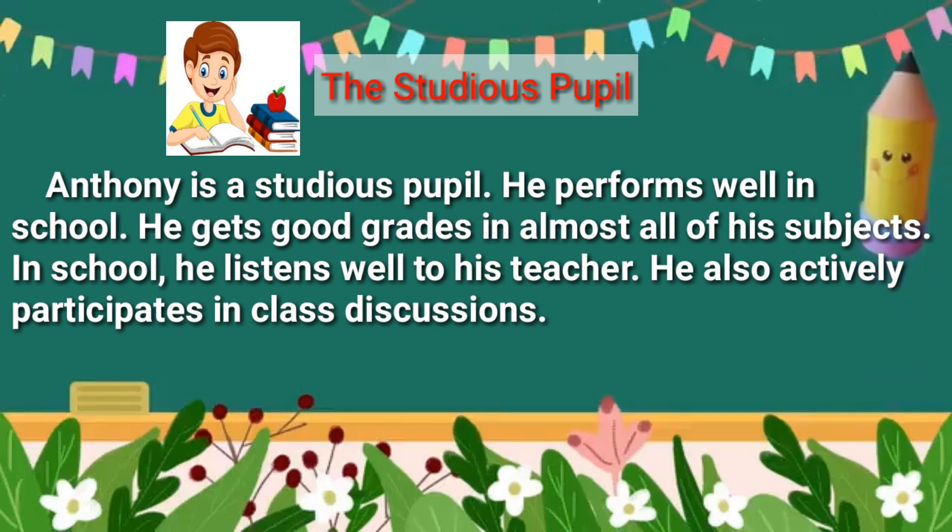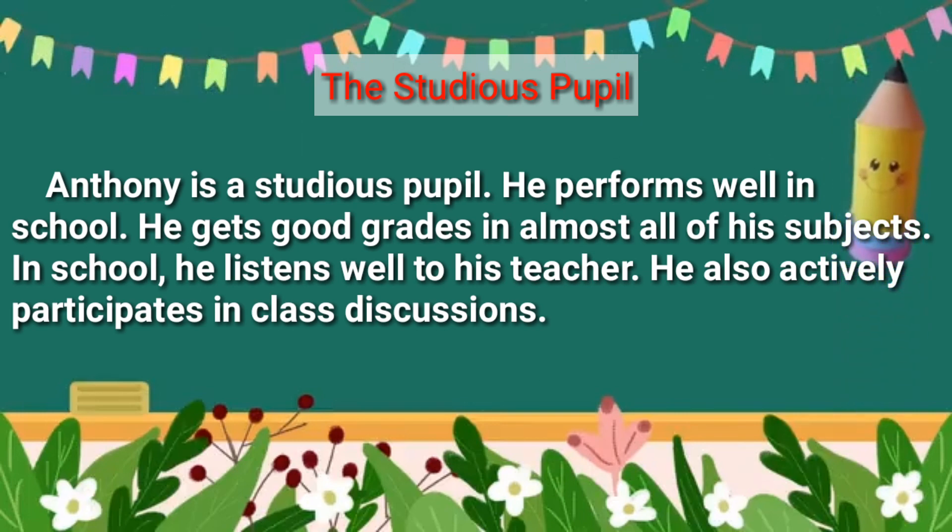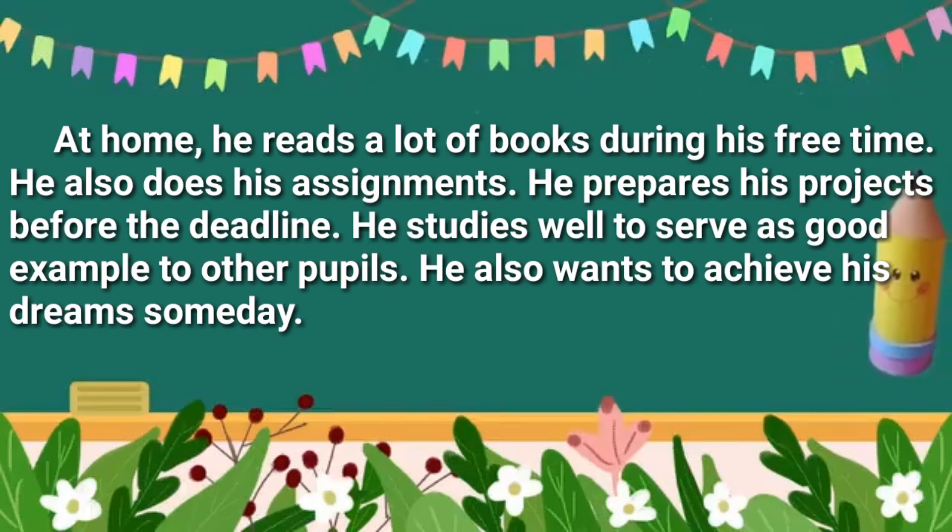Anthony is a studious pupil. He performs well in school. He gets good grades in almost all of his subjects. In school, he listens well to his teacher. He also actively participates in class discussions. At home, he reads a lot of books during his free time. He also does his assignments. He prepares his projects before the deadline. He studies well to serve as a good example to other pupils. He also wants to achieve his dreams someday.